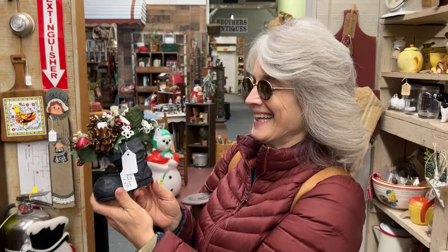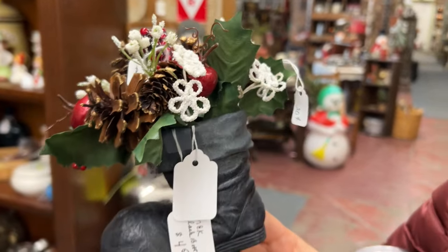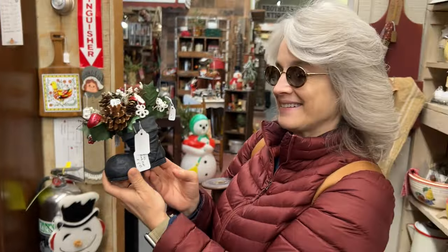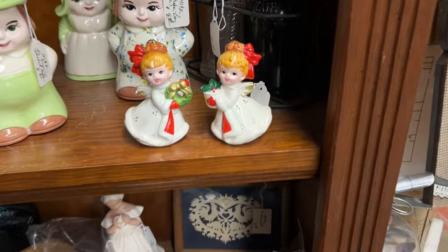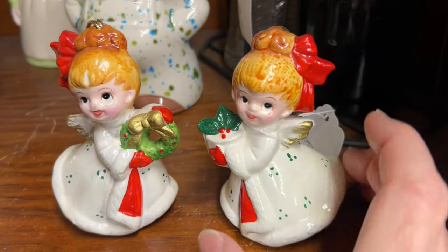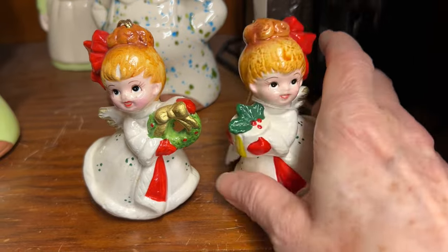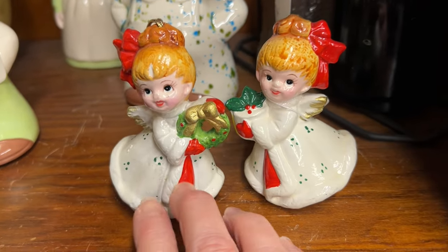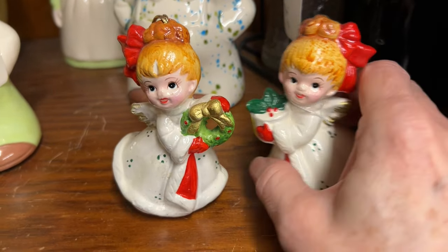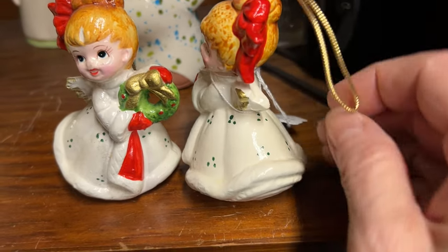We're just doing some power shopping. I found two things — very vintage-y looking, I love it. I forgot to tell you we're shopping for my Christmas presents today, and I found my first one. Look at these adorable little angel ornaments — I would just use them as figurines — and they are $8.50.